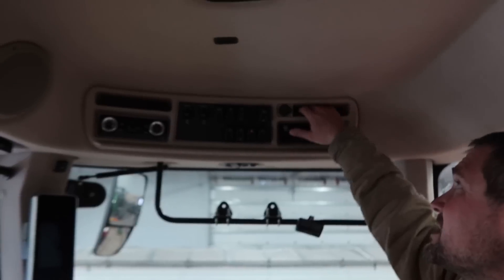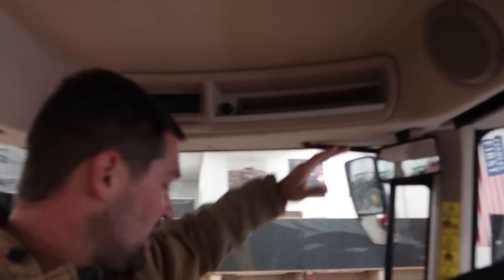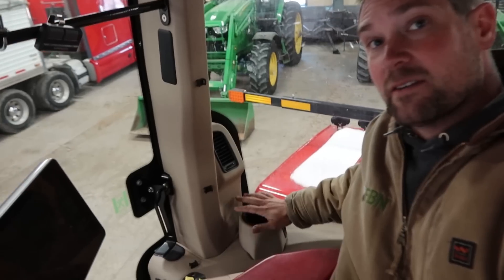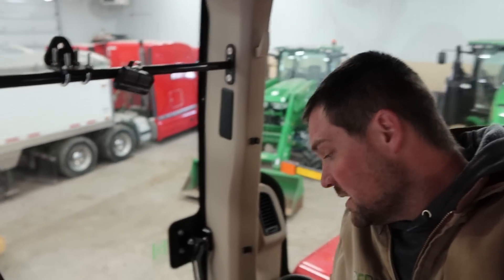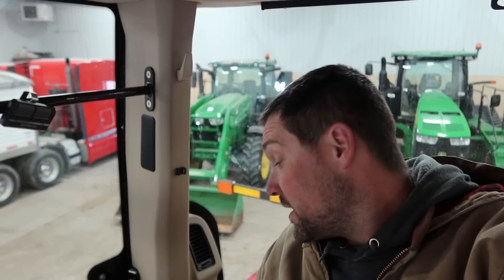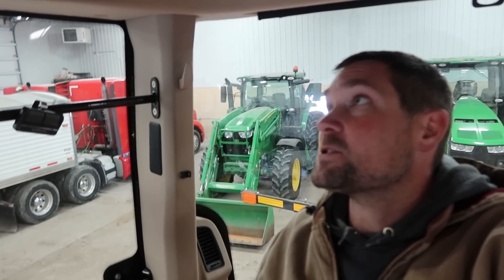I do wish there was more storage. There are a couple really small cubbies up here — if you had a tiny cell phone you could put it in there. There's a bigger area where you can put some stuff, and you've got room behind the buddy seat, but if somebody's sitting there that space is taken. There's not a lot of room in there either. You've got plenty of floor room down there if you want to carry a gigantic lunch box, but as far as nooks and crannies it's a little short on that for sure.